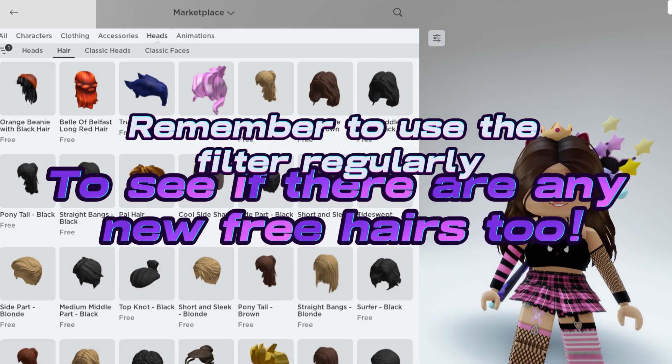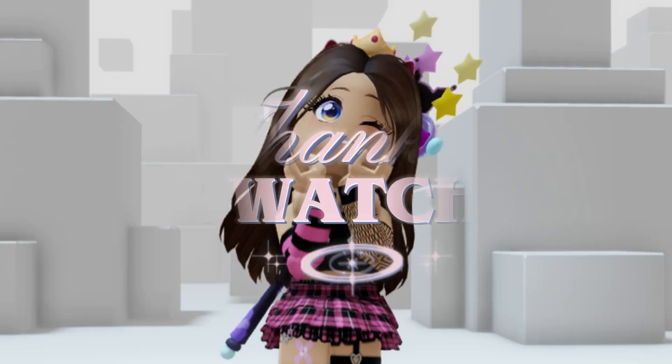Remember to use the filter regularly to see if there are any new free hairs too. Thanks for watching.